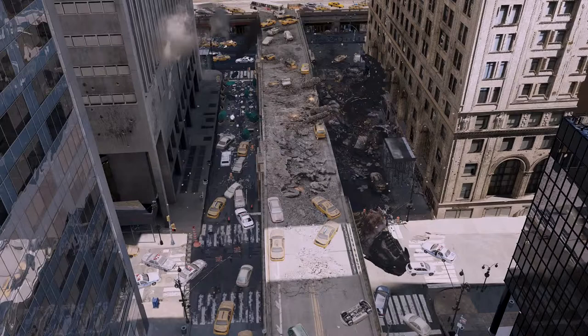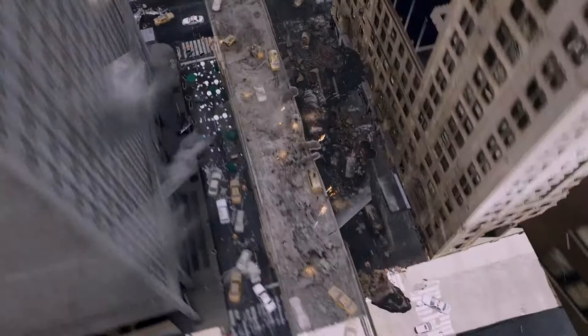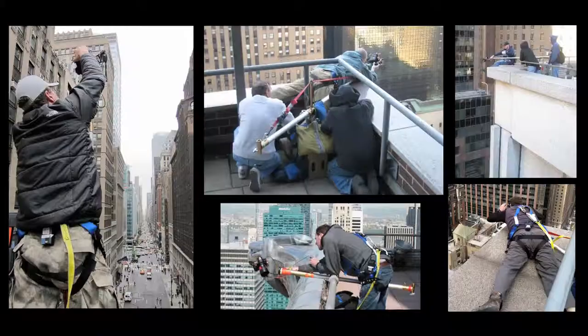What made this project different for us was just the volume of data that we knew we would have to capture. The team shot seven miles of streets while 100 feet above in a crane, as well as 35 different rooftops across the city, both day and night, multiple levels. It was an enormous challenge, and the data that we acquired was effectively 2,000 spheres and over 250,000 images.